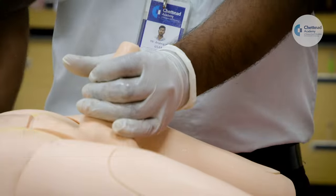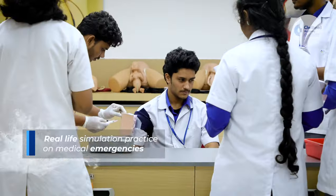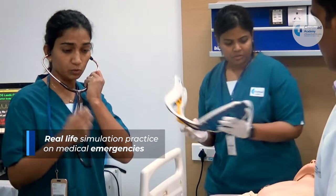Additional skills covered include NG tube insertion, lumbar puncture, ICD insertion for pneumothorax, and real-life simulation practice on medical emergencies.